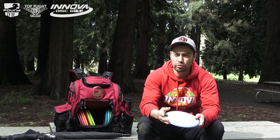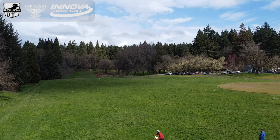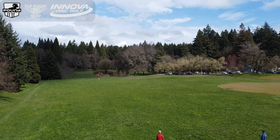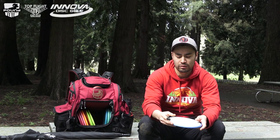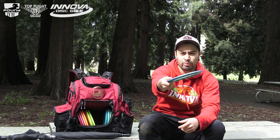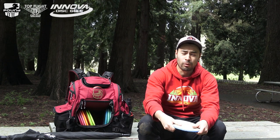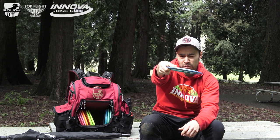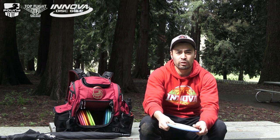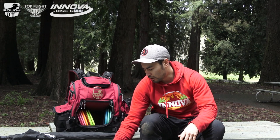One of my go-to fairways is the Halo TL3. I've had this disc basically since they released it back in early 2021. This is the first one I put in my bag and it hasn't left since. It's exactly what I'm looking for in a fairway — I can throw it on any angle, it doesn't really matter, it's going to hold that angle. If I want it to go dead straight in the woods, I throw it with a touch of hyzer and it's going to flip up and hold straight pretty much the whole way. I can't recommend this disc enough. Halo TL3 — if you're someone with a little slower arm speed, get yourself a Champ or Star run and you're going to love them.